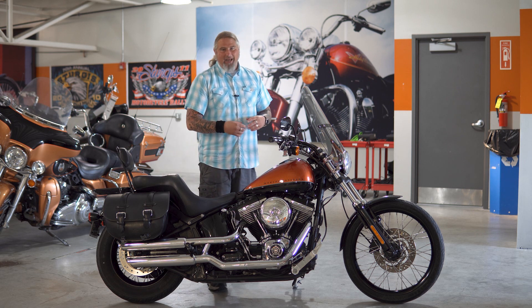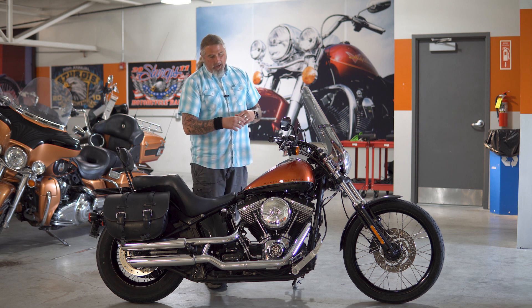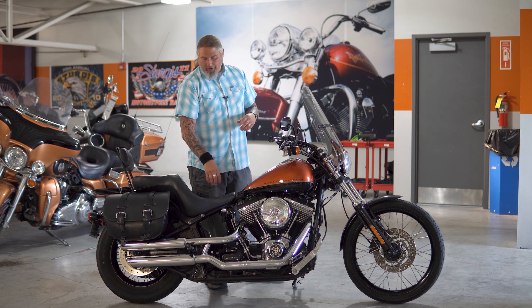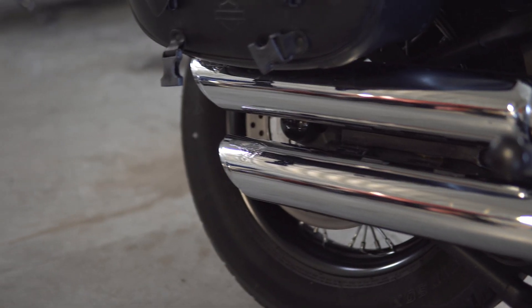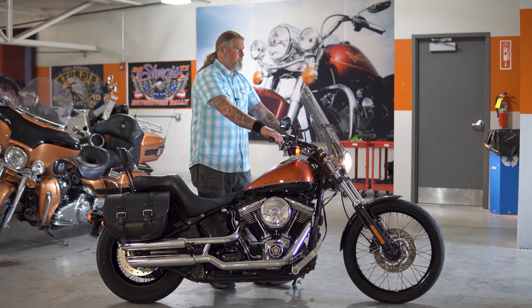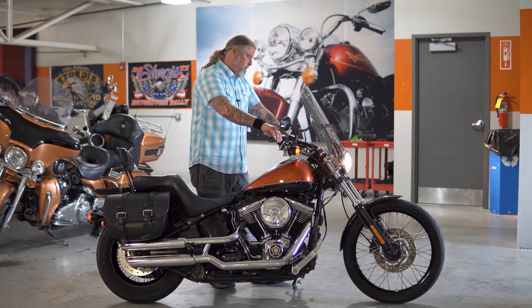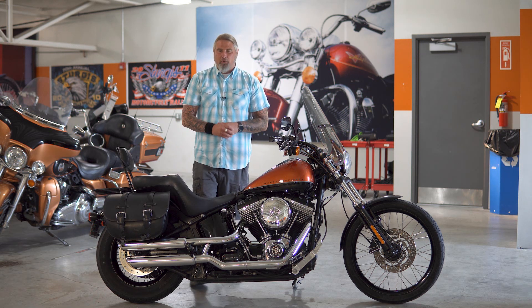Moving back down from the engine, as you can see everything's chromed out — that nice, large, circular chrome intake cover. And then moving down, where you do have the Vance & Hines slip-on exhaust on here as well. I am going to take the opportunity right now to fire this Blackline up so you can hear that Vance & Hines. Those slip-ons sound fantastic on this motorcycle.